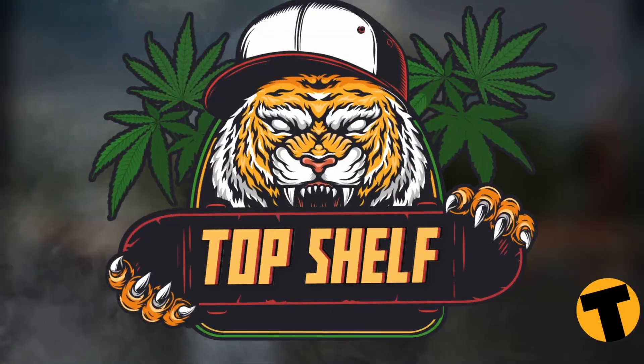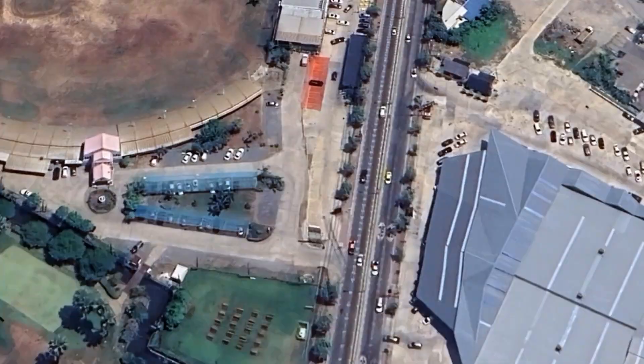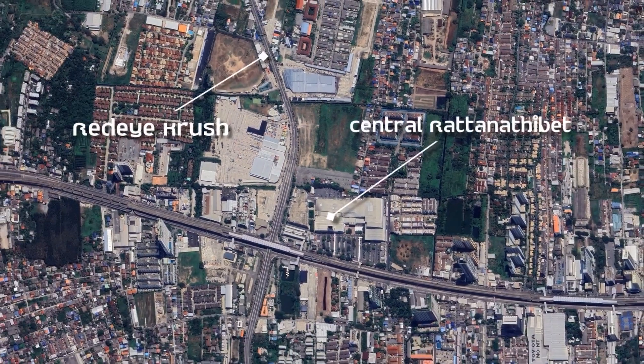What's up guys? It's Alex from the Tiger and I'm here with another episode of Tiger Top Shelf. This week I'm in Nontanburi with my good friend Rishi at Red Eye Crush by Fat Finger Farms. We are at the city center of Nontanburi, about five minutes away from Center Watanabe Department Store.